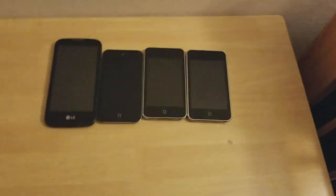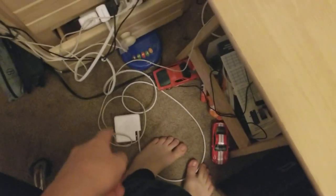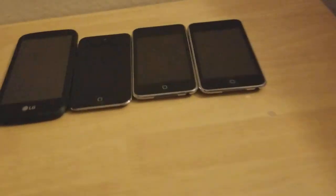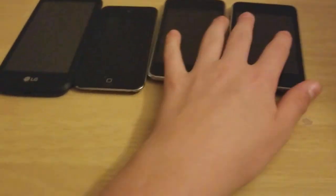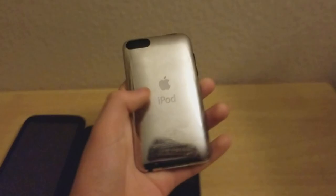I got these things out of a few Targets and Best Buys. I also got a MacBook charger — I'll cover that in a later video. I'll go from least to greatest in terms of the finds.